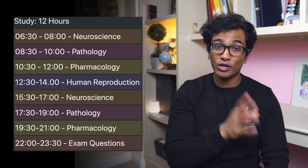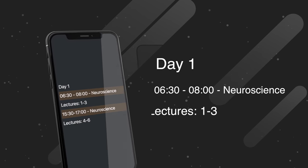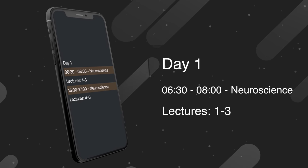The first principle is something I call forecasting. One key aspect of the study session is that I knew exactly what I wanted to cover before I sat down at the desk. I didn't use any complex algorithms or difficulty ratings — essentially I went from the first to the last lecture and cycled over and over again. For example on day one, from 6:30 to 8 a.m. I would study neuroscience lectures 1, 2, and 3.